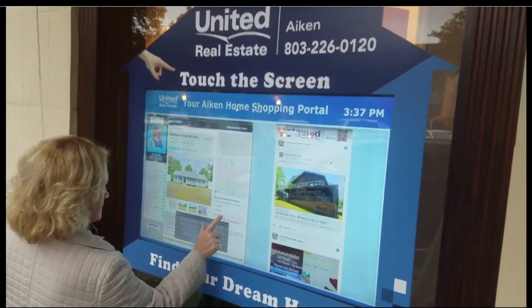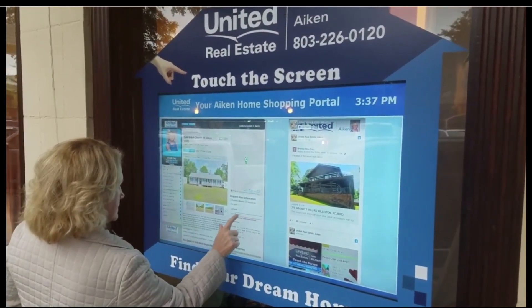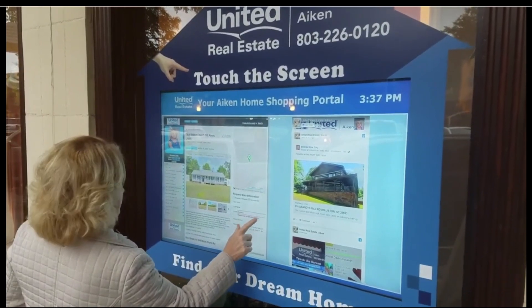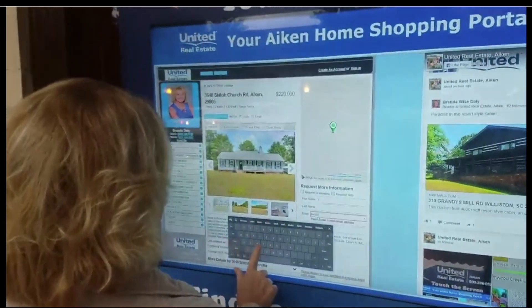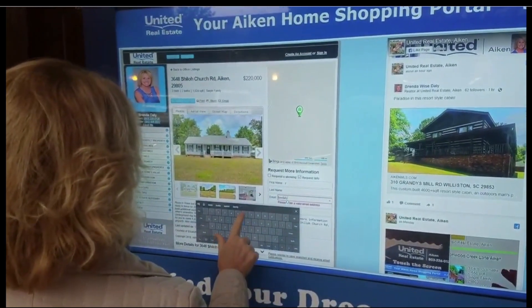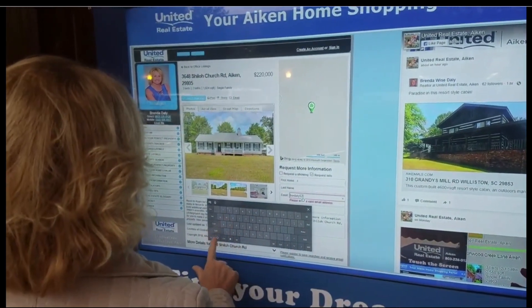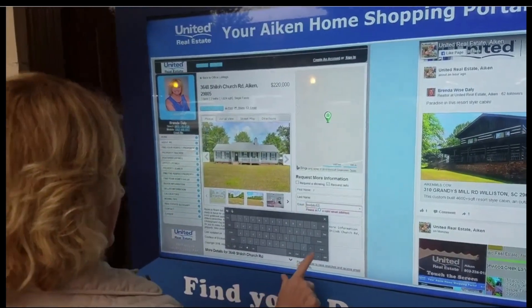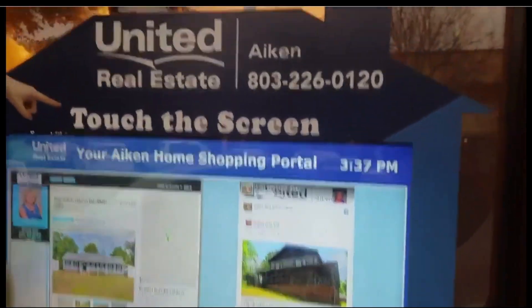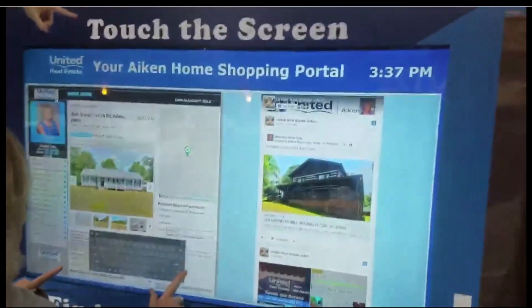Here's an example of a system we installed at a real estate office. The broker is typing onto her window so people walking by can shop for houses. We installed a graphic around the glass to hide the edges of the TV and let people know it was okay to touch the glass.